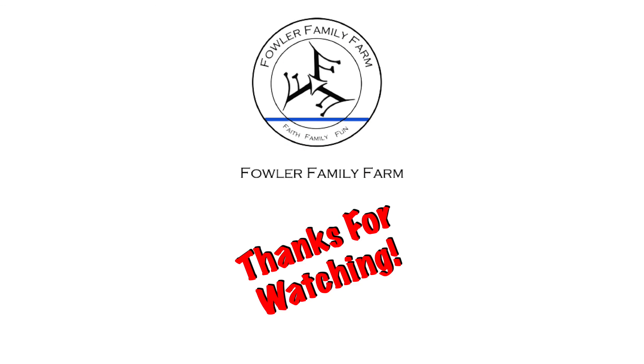We will see you guys on the next video. Remember, do the good. Fowler Family Farm.